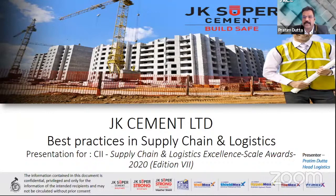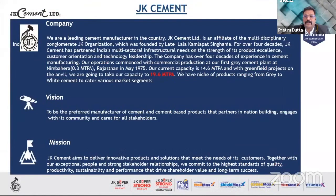Good morning to the distinguished jury members and my esteemed colleagues from across the industries. This is Prateem Dutta, Head of Logistics, presenting on the best supply chain practices and logistics implemented in JKCL. I thank the CIA for giving us this forum to present our cases.